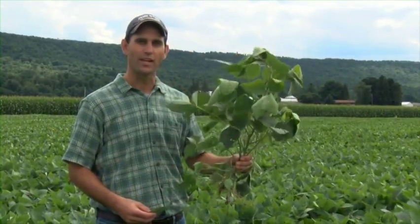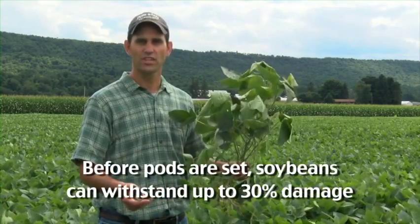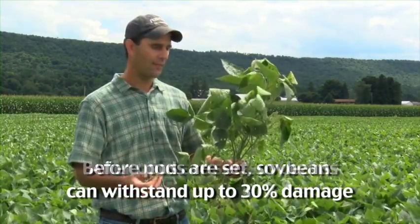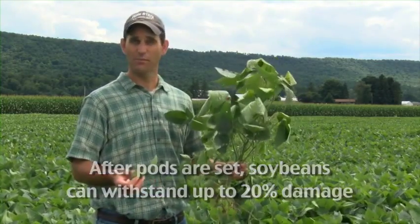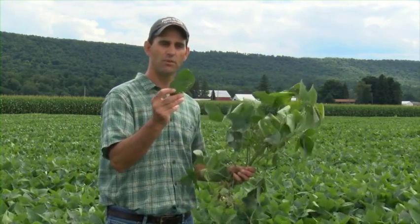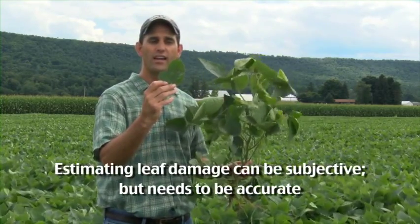I just pulled this soybean plant out of the ground to illustrate one of the challenges of estimating the amount of defoliation. Soybeans, before the pods are set, can withstand about 25 to 30% defoliation. After the pod is set, it's closer to 15 to 20% defoliation. But it's a challenge to estimate how much defoliation a particular plant has. If you look at that leaf, you might estimate that to be about 15% damage, maybe 10% damage.